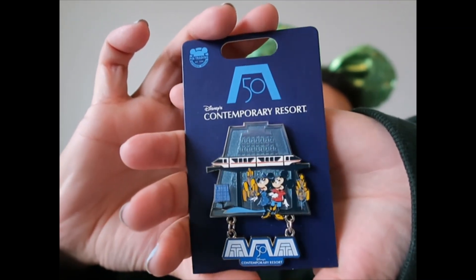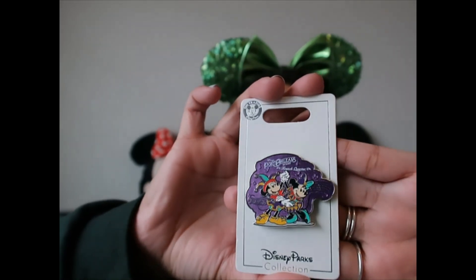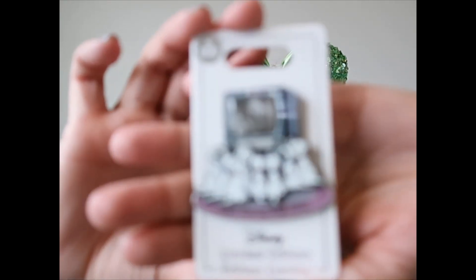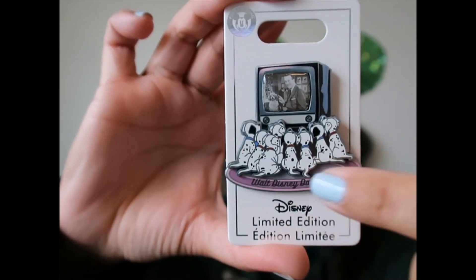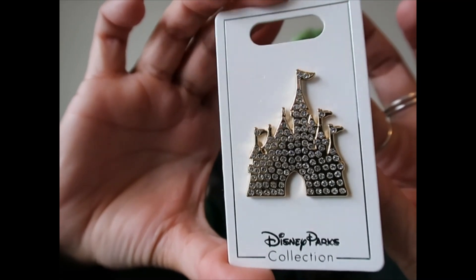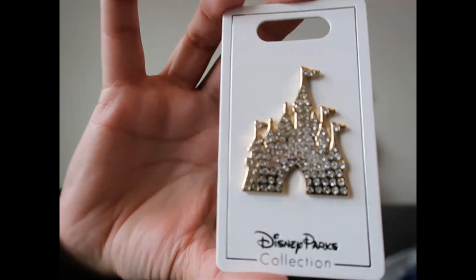When I purchased the ears at the Contemporary, I also got a 50th pin where one part dangles. At Port Orleans, I grabbed that pin too since it's being discontinued. A couple of other pins I picked up: one is a Walt's Day pin released for Walt's birthday on December 5th, showing Walt on screen with Dalmatians watching — limited edition, sold out now. I also have a very blingy decorative pin that I adore.